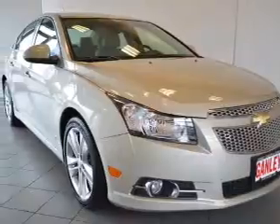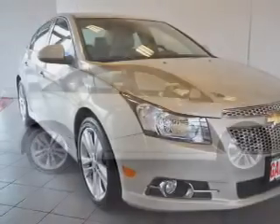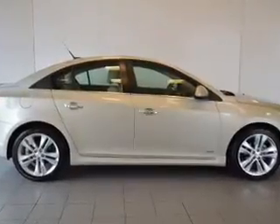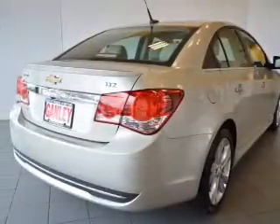Find your way easily with the included navigation system. Premium wheels lend a distinctive appearance. You will appreciate the safety feature of anti-lock brakes. Indulge in the comfort of heated seats.